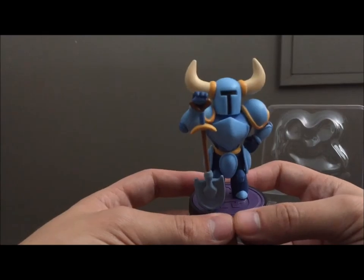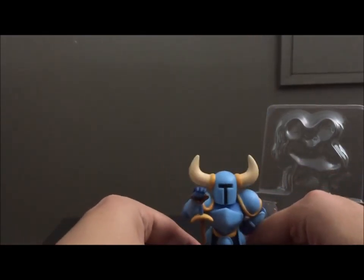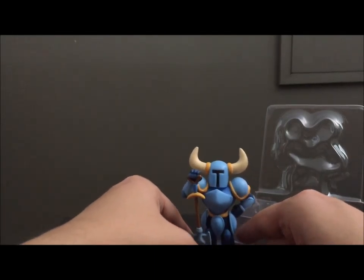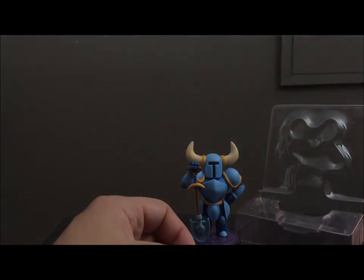But overall I'm pretty pleased with how he turned out. So that is Shovel Knight, and I will see you all next time for some more amiibo content. Thank you for watching, as always.